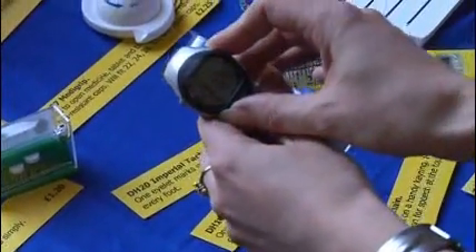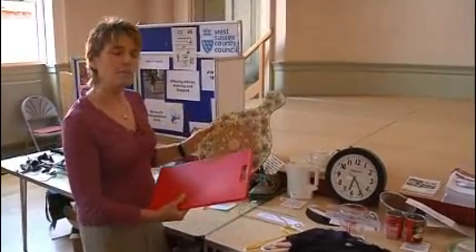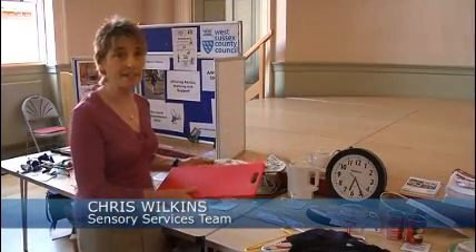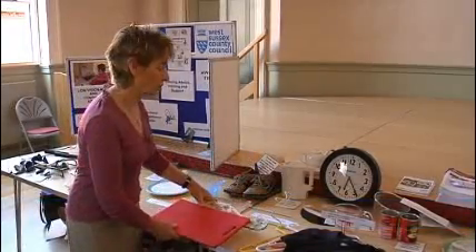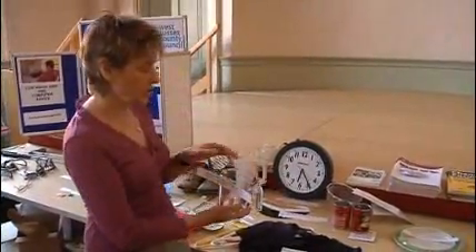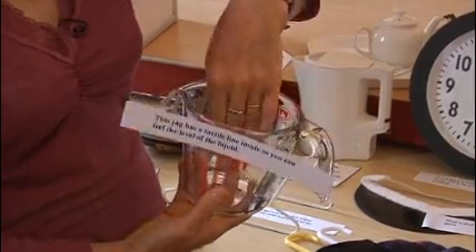It may be technology, but it doesn't always have to be expensive. Two chopping boards — the patterned one will be much more difficult to see things on. The red one, nice and clear, so you'll get a good contrast. We have here a jug which has got some marks on the inside to help people find the levels by feeling inside.